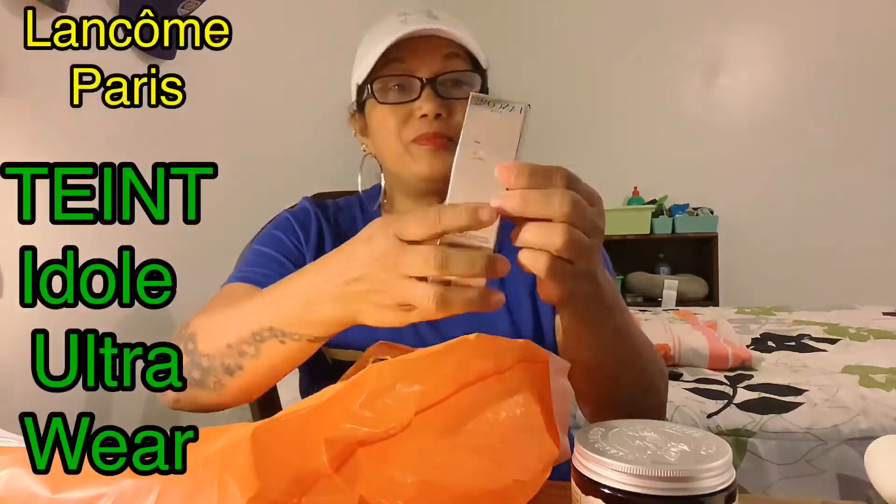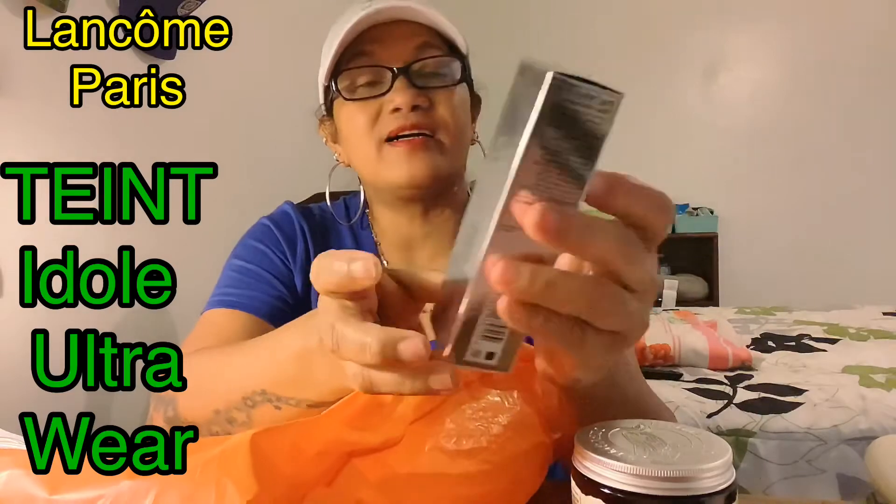So I also have a MAC lipstick. I was looking for a MAC foundation and I asked the lady there if she could find a color that matched my skin. She said she was going to recommend me something different — it was a Lancôme.